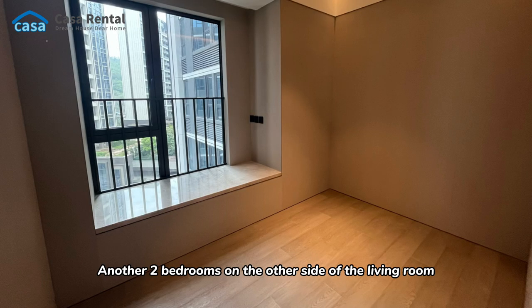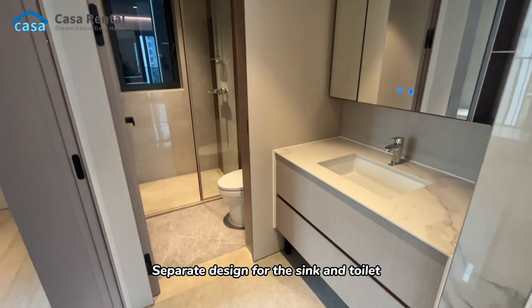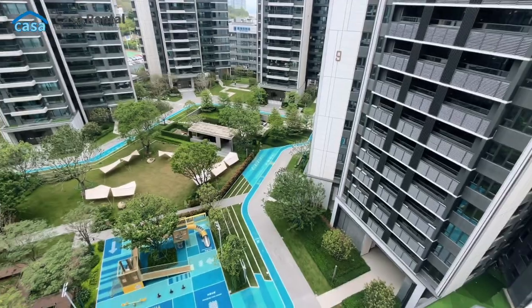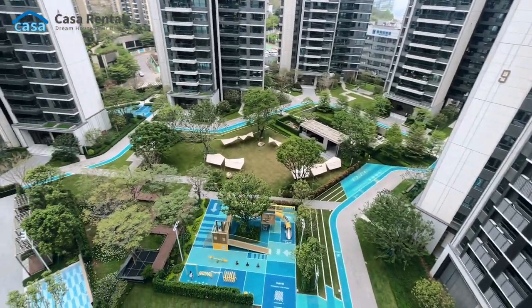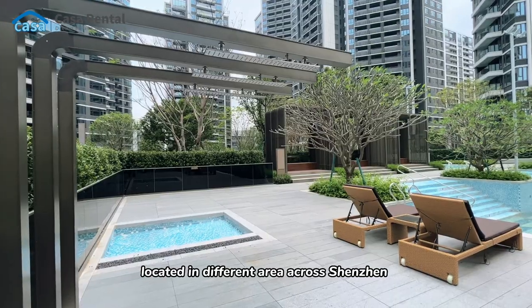The other two bedrooms are on the other side of the living room, providing enough privacy to the master bedroom. There's a separate design for the sink and toilet — no rush in the morning. We also have other types of rooms and offices located in different areas across Shenzhen that could meet your needs.